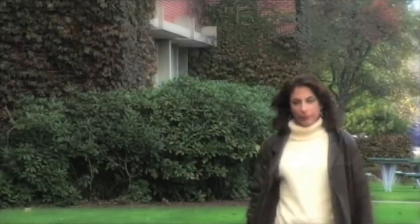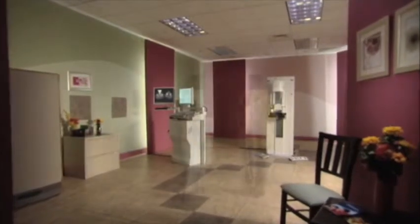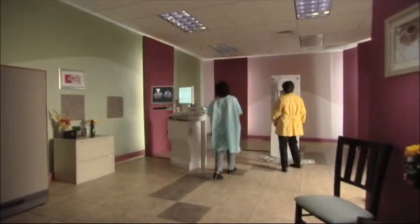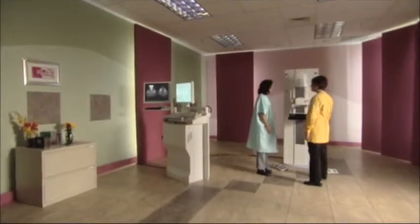Getting a mammogram isn't exactly fun, but it's not nearly as scary as it sounds. When you go for your exam, you'll be asked not to wear deodorant that day. The staff will ask you to change into a patient gown, undressing from the waist up. The mammographer will ask you some questions about your breast health and that of your family members.